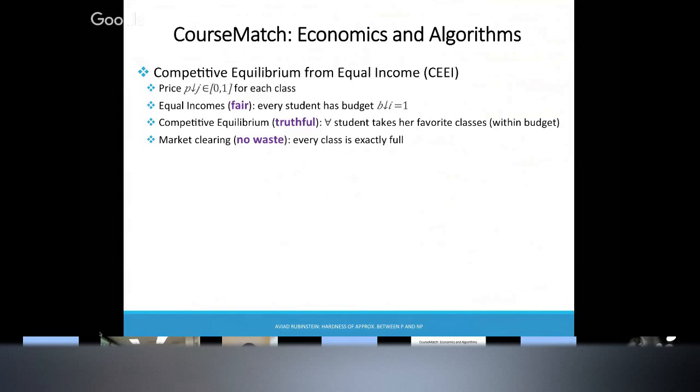The base concept in this mechanism is competitive equilibrium. The system finds prices where demand exactly meets supply — that's the point, and everyone's happy. It's fair because every student gets the same budget — it's a competitive equilibrium from equal incomes. So every student gets the same budget, and demand exactly meets supply.